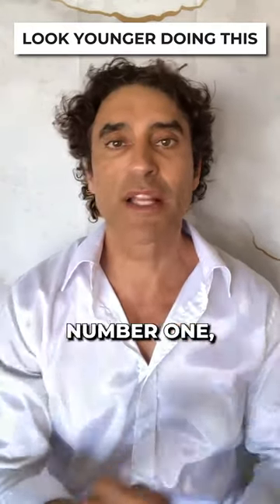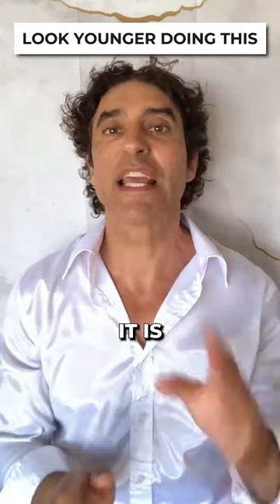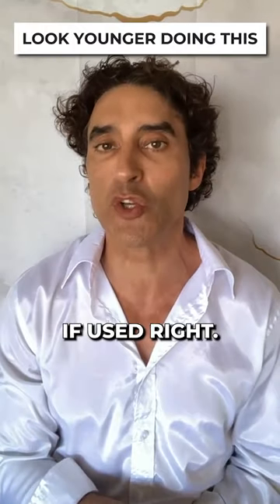What do I like? Number one: Sculptra PLLA, because Sculptra is a skin tightener. It is a volumizer if used right.